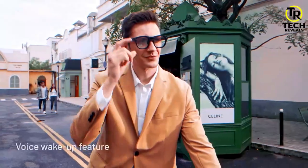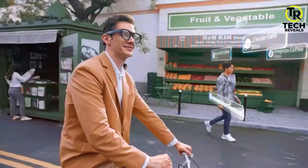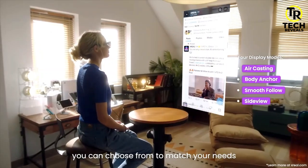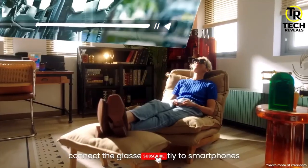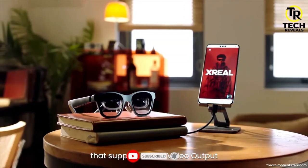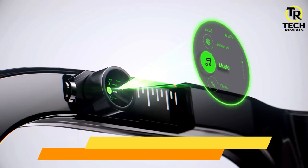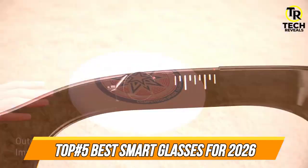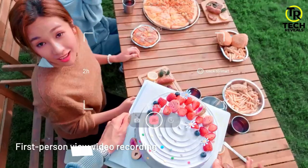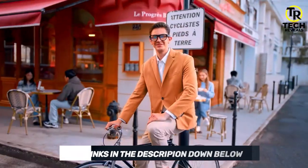Hi guys, and welcome back to the Tech Reveal's channel. Smart glasses are transforming the way we experience the world, blending cutting-edge technology with real-time information, seamless communication, and immersive AR displays. From built-in AI assistance to language translation, navigation, and fitness tracking, these next-gen wearables take your digital life to a whole new level. In this video, we'll be checking out the best smart glasses. All the products mentioned are linked in the description below. So if you're ready, let's get started.